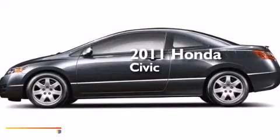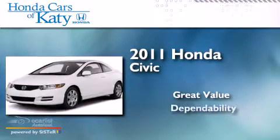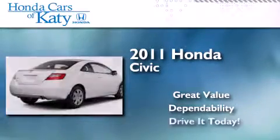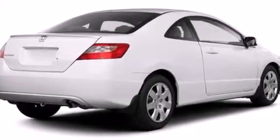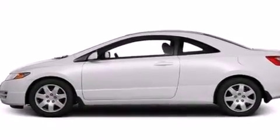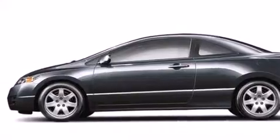This is a 2011 Honda Civic. Features include a low tire pressure indicator, a multi-link rear suspension, cruise control, front and rear floor mats, front multi-stage airbags, and an active front headrest.